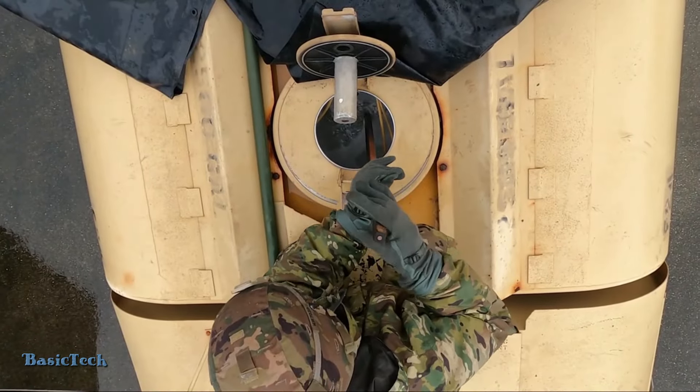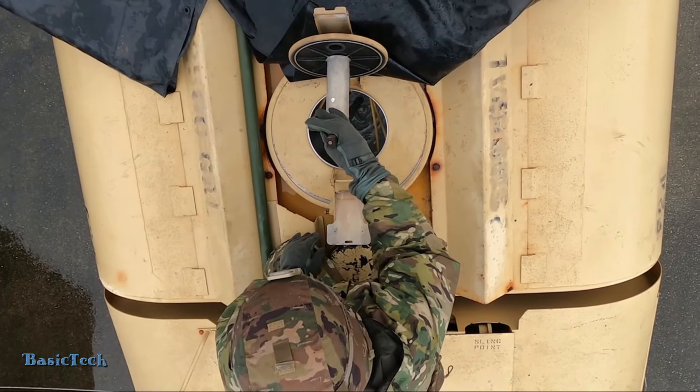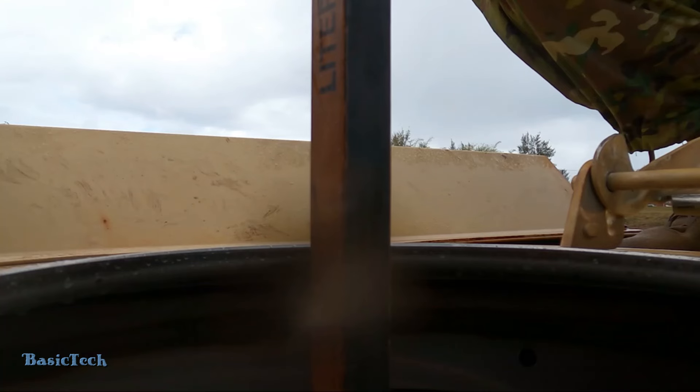During the refueling, the technical team and fuel operators continuously monitor the process to ensure that everything is running smoothly. They check the pressure and flow of the fuel to prevent any technical problems.